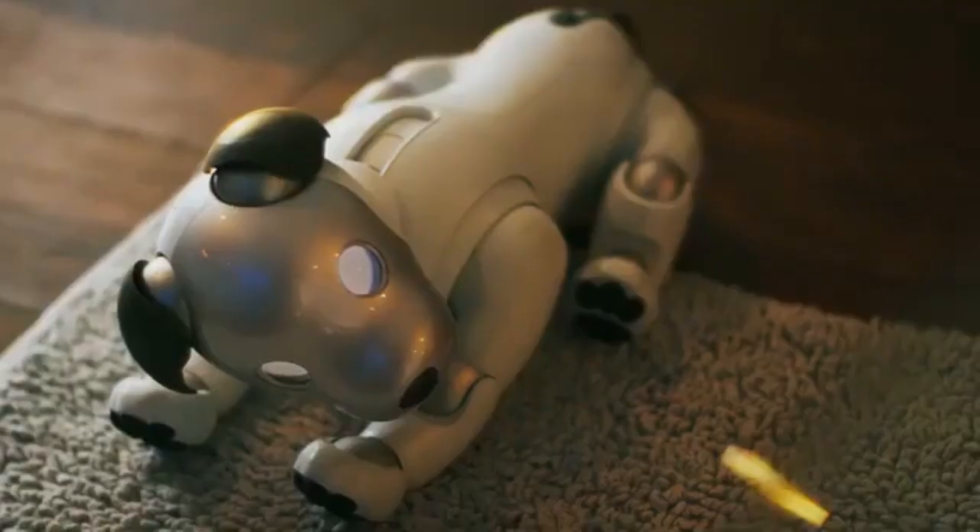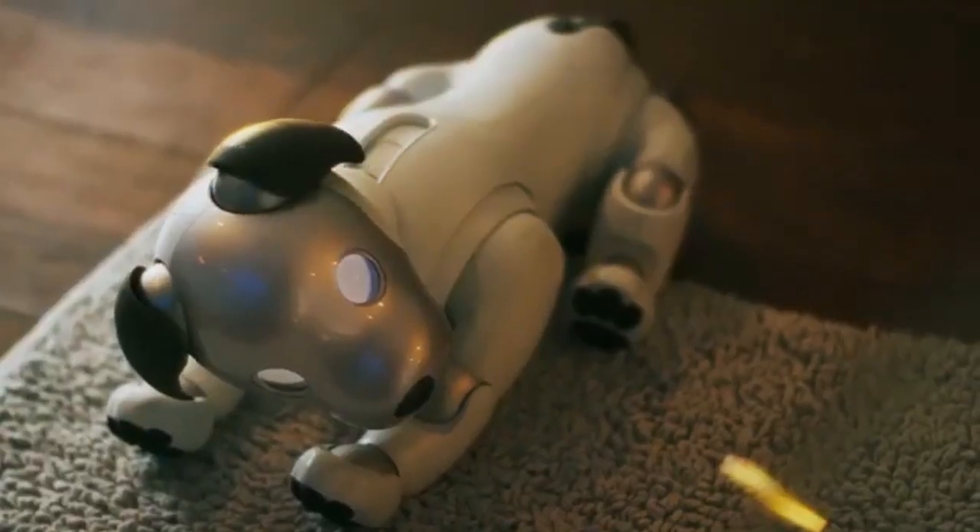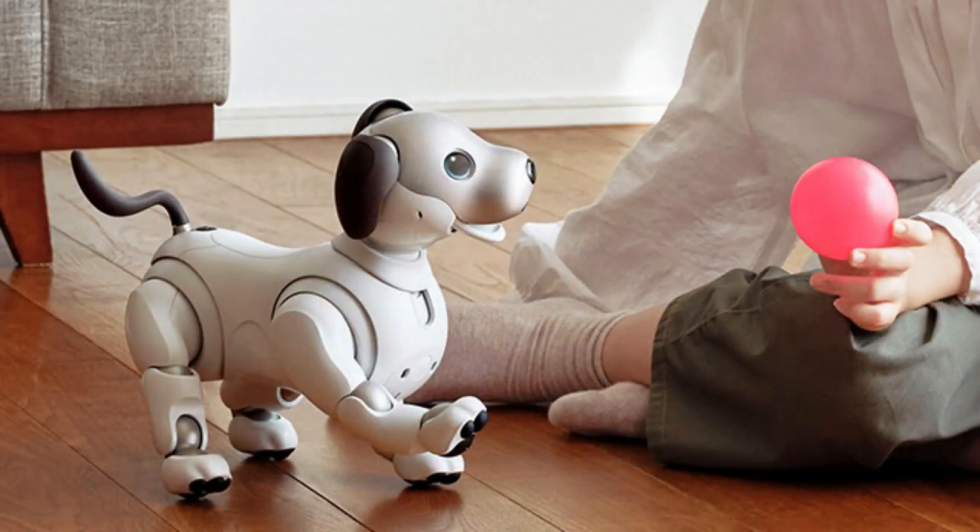Sensors: AIBO robots are equipped with various sensors, including cameras, touch sensors, and accelerometers, which help them navigate and interact with their surroundings.